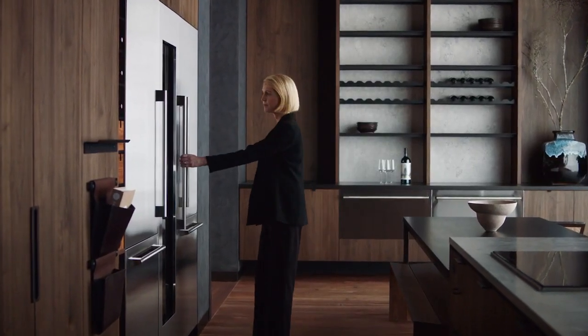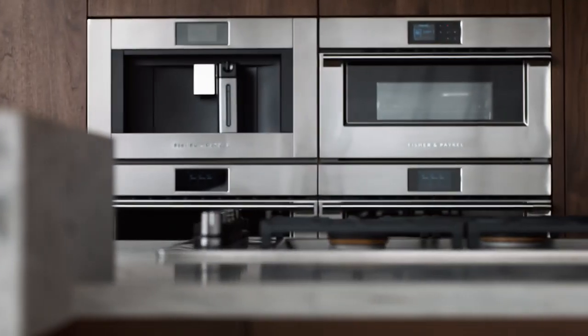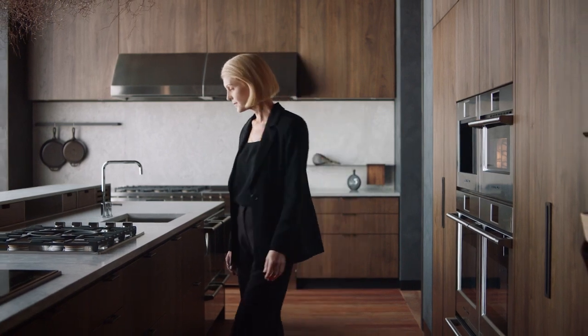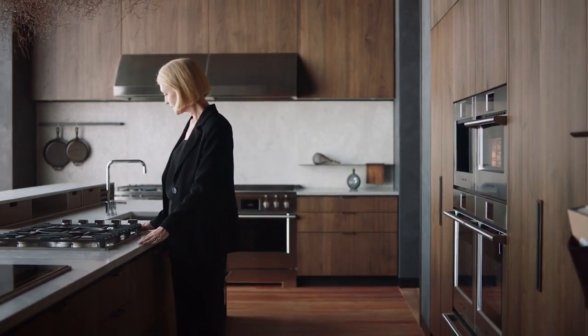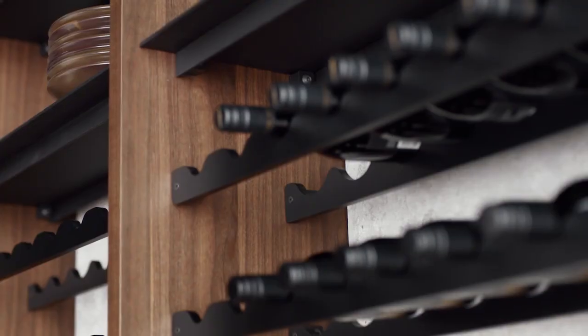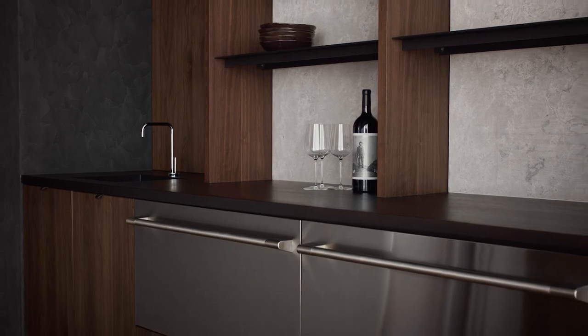With their bold expanses of high-grade stainless steel, professional appliances have real presence. They let you respond to the architecture of the home in a confident and purposeful way. They create focal points and functional work zones. By seeking contrasts with beautiful timbers and stone, you further enhance the reading of the product in space.